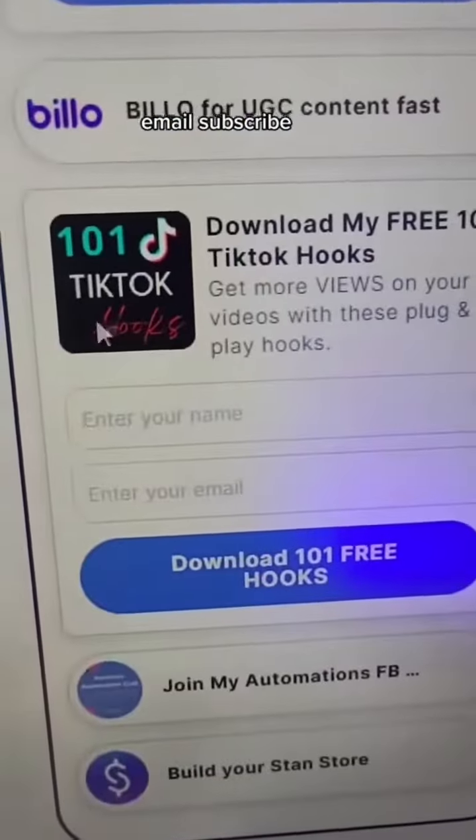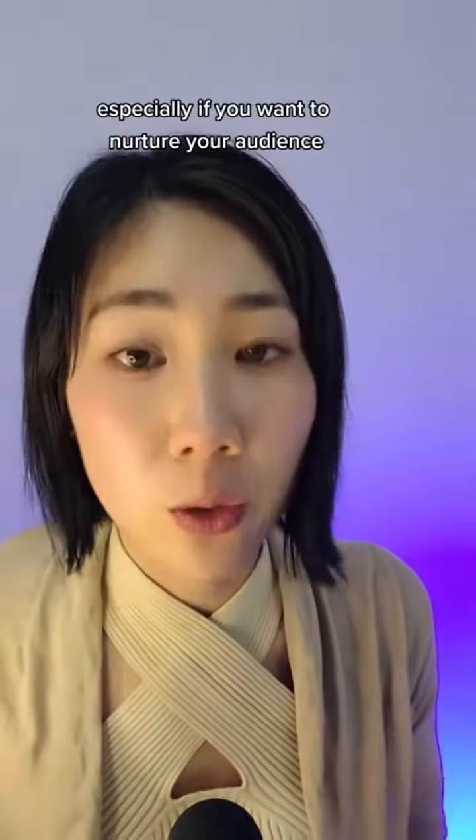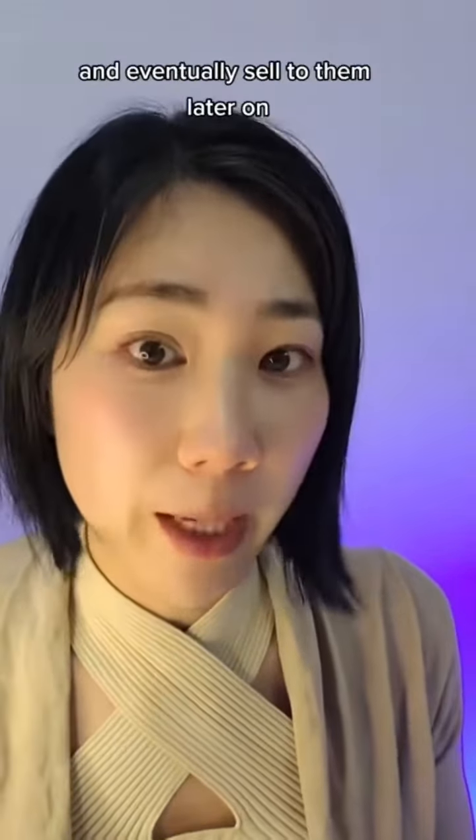You can include affiliate links as well as email subscribe. Your email list is super important to capture, especially if you want to nurture your audience and eventually sell to them later on.